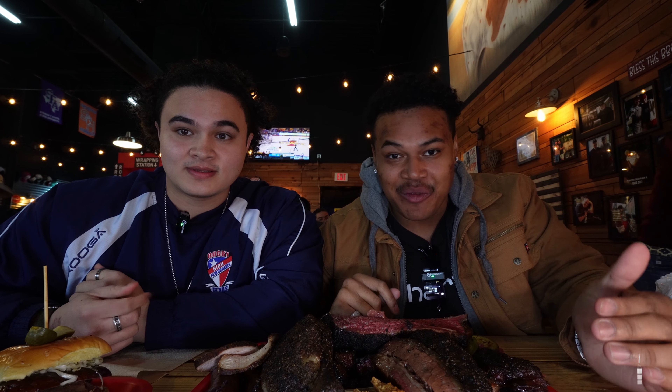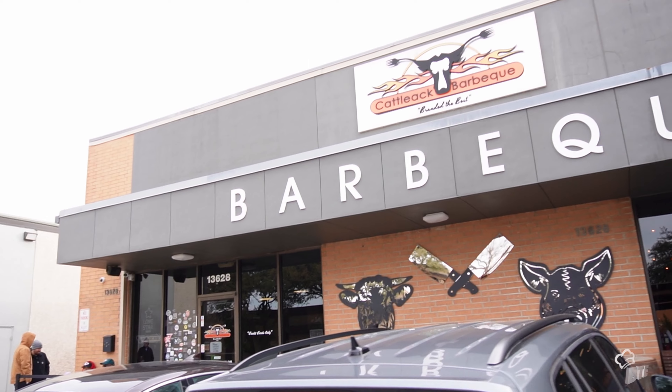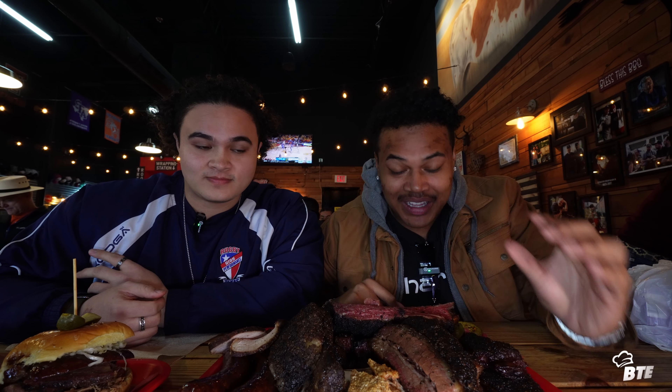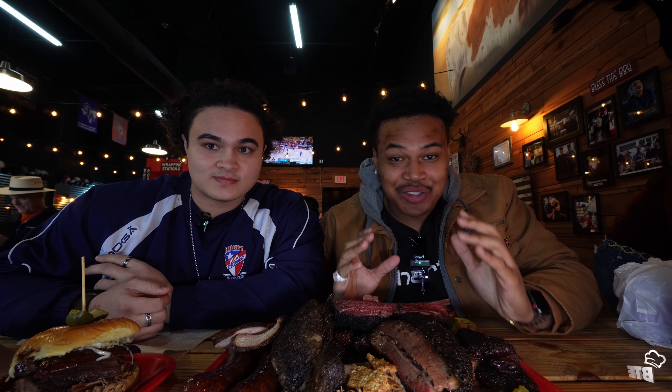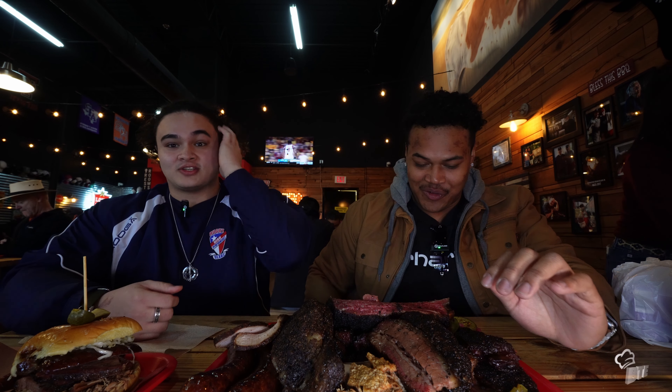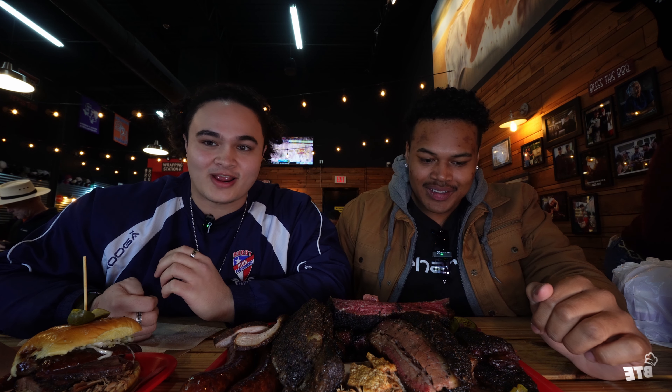Welcome back, Big Time Eaters. And today we have one of the biggest time reviews for you guys. We are at Padillac Barbecue out here in Dallas, Texas. It smells so good, like I could just put my whole face in. Yeah, incredible. It's smelling wonderful right now. The smokiness — it's like you're right in the smoker there.